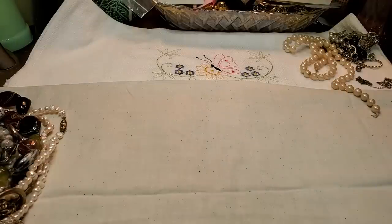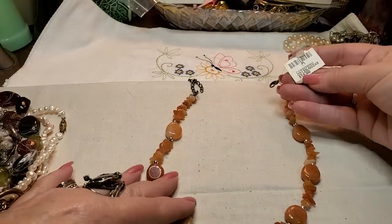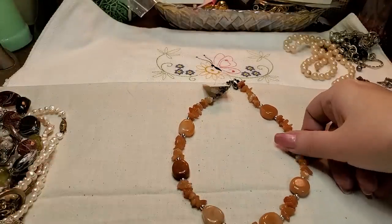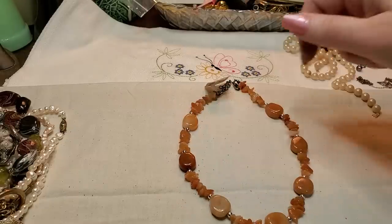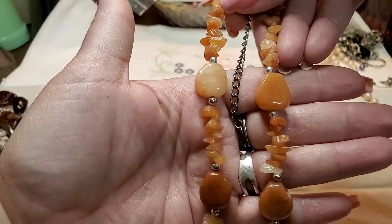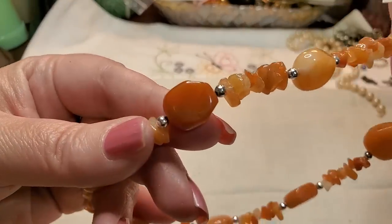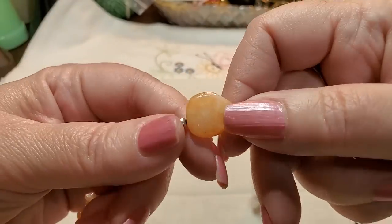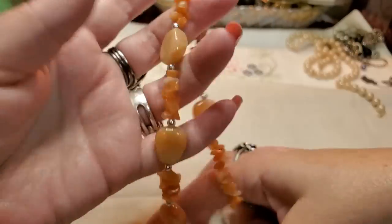We have another necklace with a lobster claw clasp and a tag. Is that agate? This looks kind of like agate or carnelian. That's cute — all stones with little silver balls in between. That's really pretty, I love these colors. Look at that stone, and they have lighter ones too. Little chips — it's a really pretty necklace.